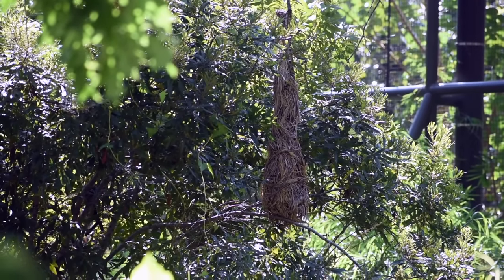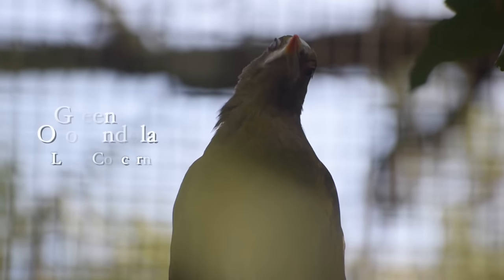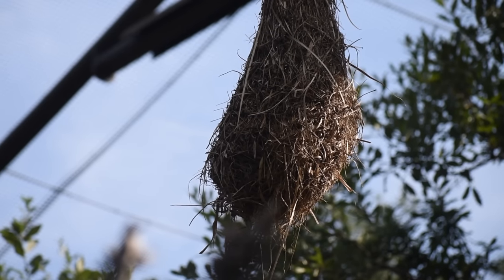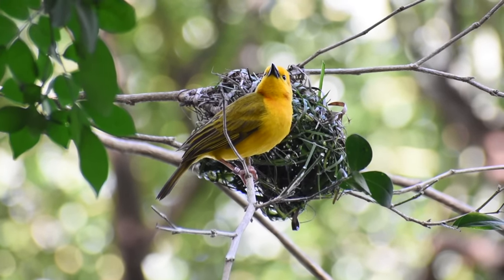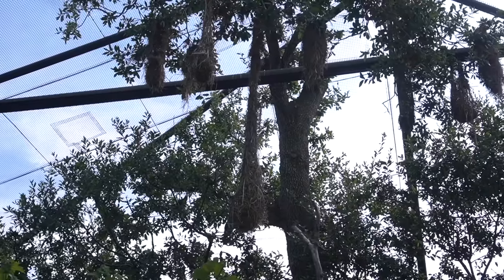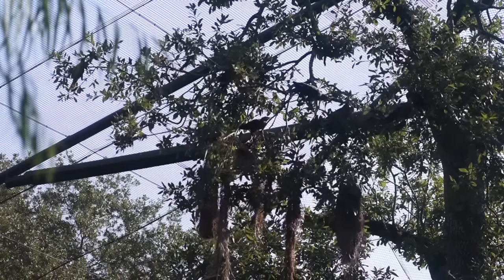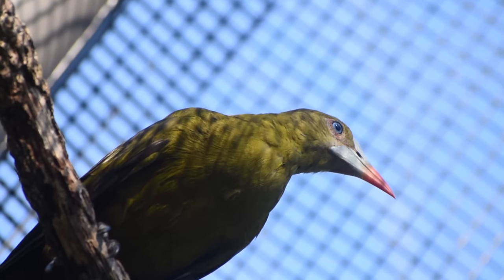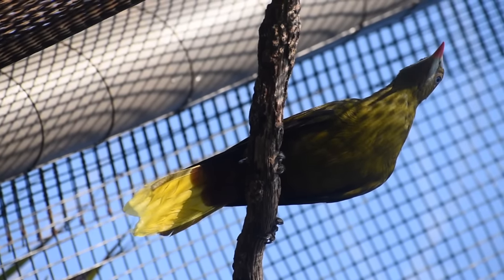Remember that weird-looking hanging thing we saw earlier? That is a nest, and that nest belongs to an oropendula. Their nesting habits are one of the most peculiar in the bird world — they resemble long woven baskets, very similar to the African golden weaver's nests. Generally, oropendula's individual baskets are a few feet longer and can hang up to 100 feet off the ground. The nests have been put to good use: there have been a few chicks in the last few years, and thanks to yet another successful breeding program, the Houston Zoo claims to have the largest, or one of the largest, oropendula flocks in North America.